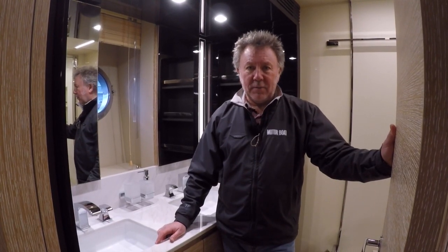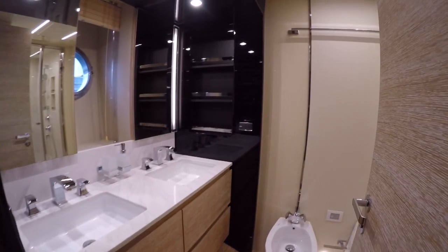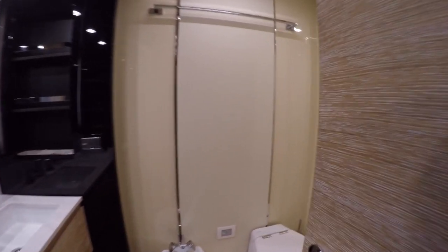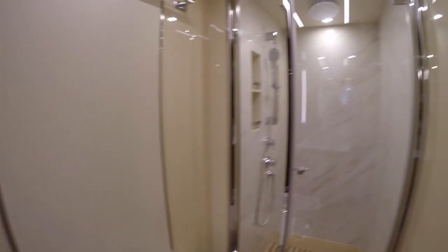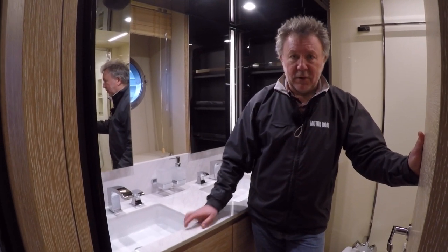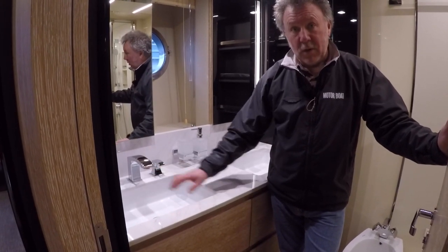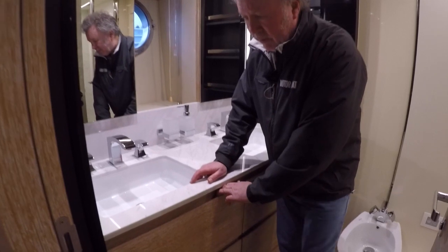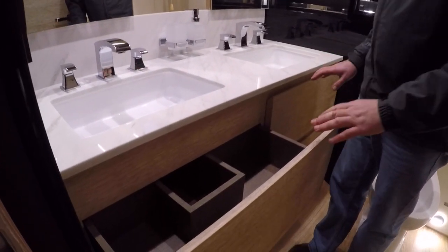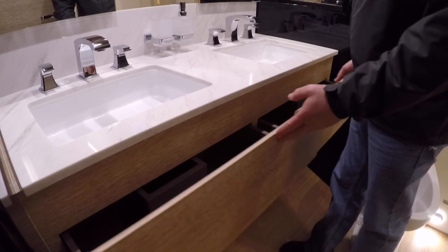We're in the owner's ensuite heads compartment — the largest one — but it's worth remembering that all four double cabins on this boat have their own ensuite heads, which is quite a bonus. Even in here Azimut have gone to great lengths to maximise storage: where many builders might have left this as a dummy drawer because of the waste pipe running through, they've made the effort to cut around the waste pipe so you get that little bit of extra storage in the top two drawers — real attention to detail.